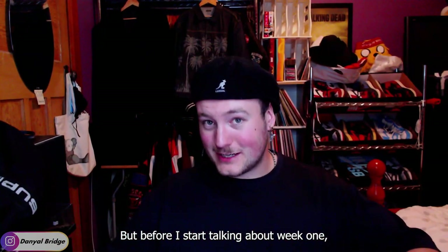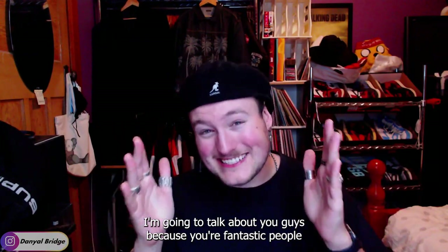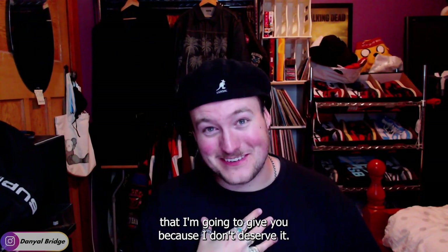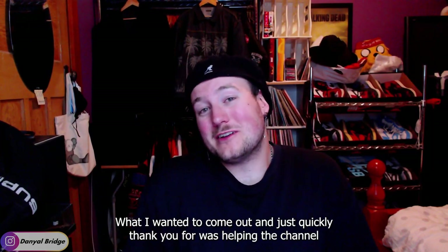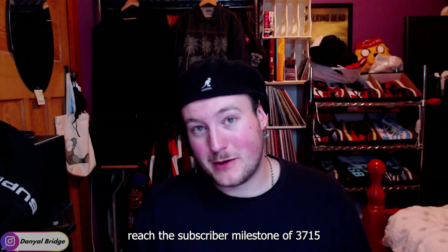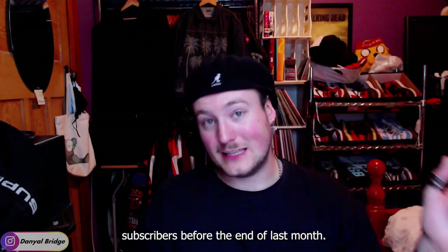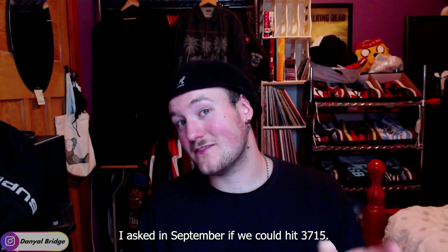Before I start talking about week one, I've got to talk about you guys because you're fantastic people and you deserve the absolute praise I'm going to give you. You guys have been very helpful. What I wanted to quickly thank you for was helping the channel reach the subscriber milestone of 3,715 subscribers before the end of last month. I asked in September if we could hit 3,715.